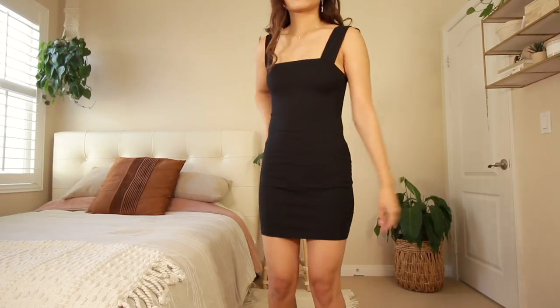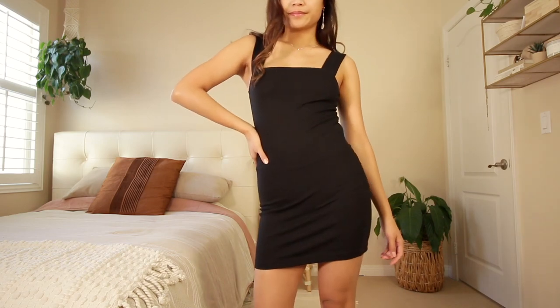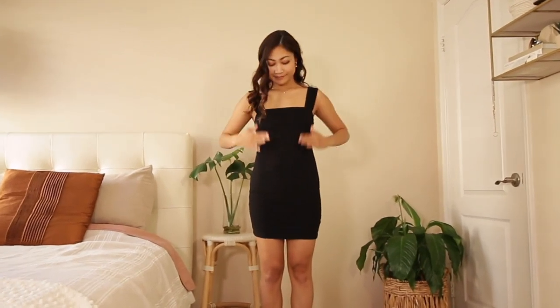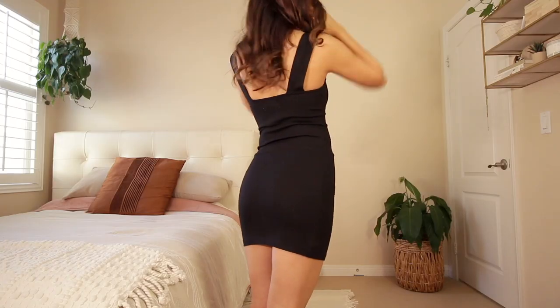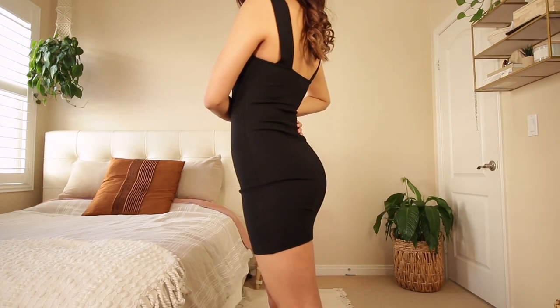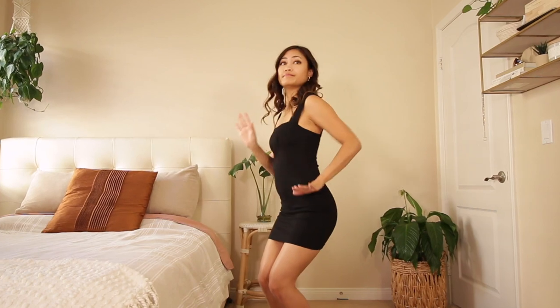We're going to start with the most essential item: the little black dress. This dress has a straight across neckline and two-inch thick straps that accentuate the shoulders and neckline. I personally love a straight cut or bodycon dress because it's the most versatile thing for different styling techniques, and I have to make sure it's comfy because I can't do 'beauty is pain' anymore.